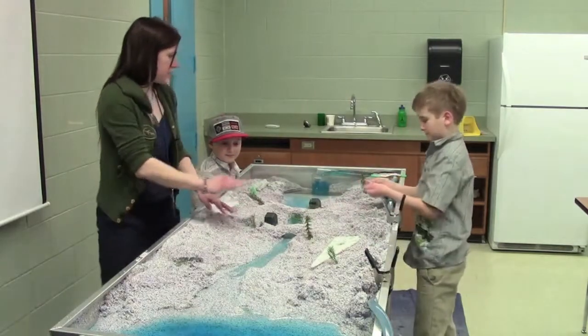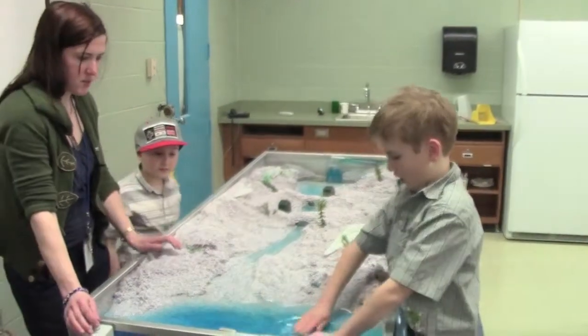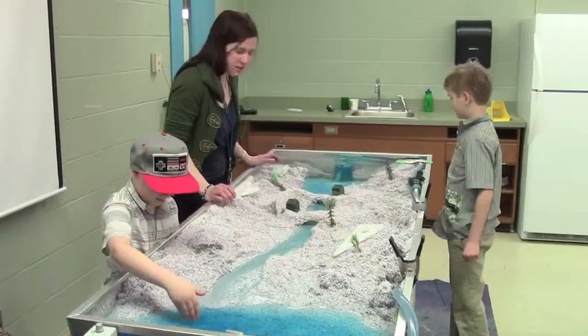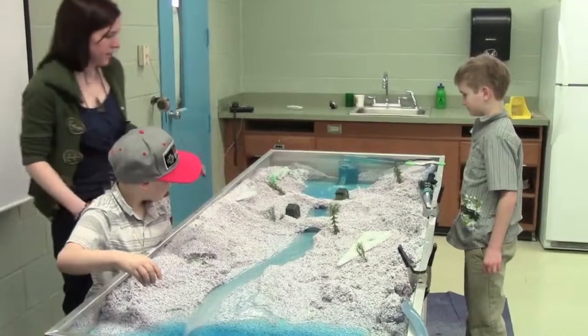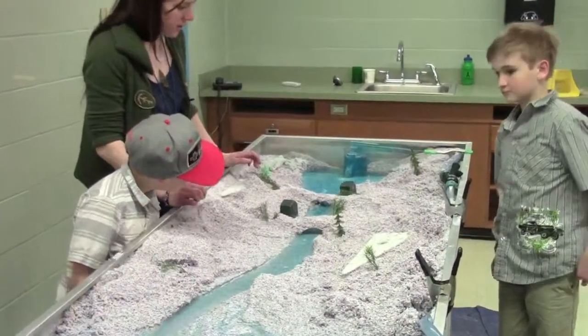You notice our stream flow right now is pretty light. Let's see what happens when we get a really big rainstorm. You can see our stream flow is much heavier now. You'll notice that the road alongside the culvert is starting to wash out.